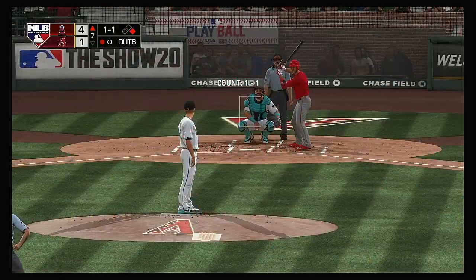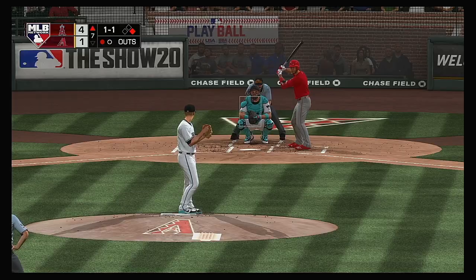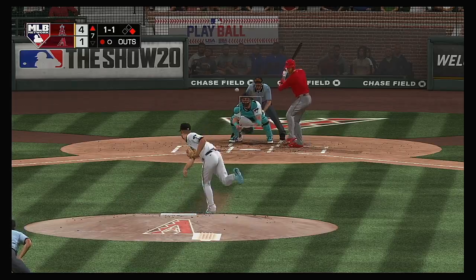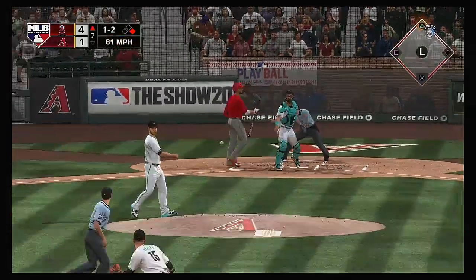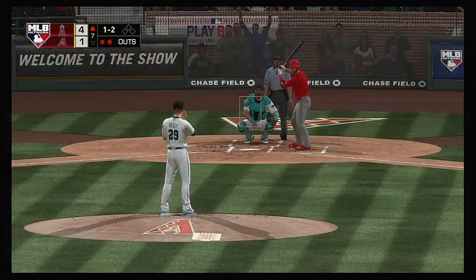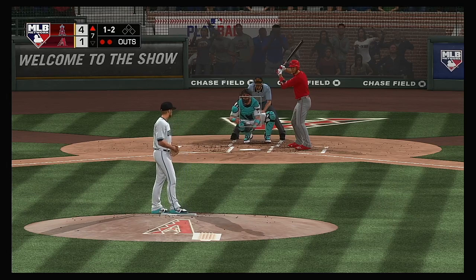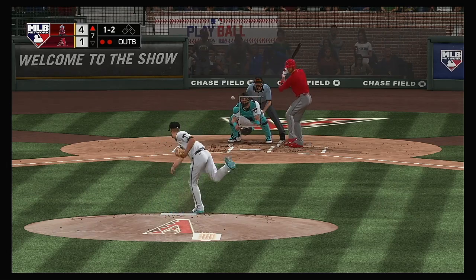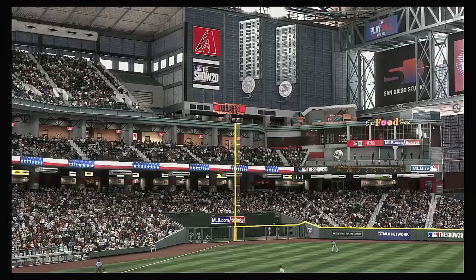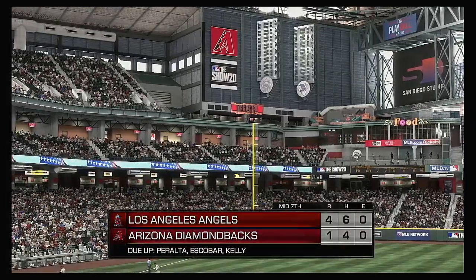So a runner at first now with one away. Standing in — one of the best two-strike hitters in baseball, Andrelton Simmons. Runners on the move for second — offered at and missed. Here's the throw, short hop, but they got him. Great pick and tag to catch him trying to steal. And he swings and misses for the third out — not much of a chance at hitting that one, and the inning is over.